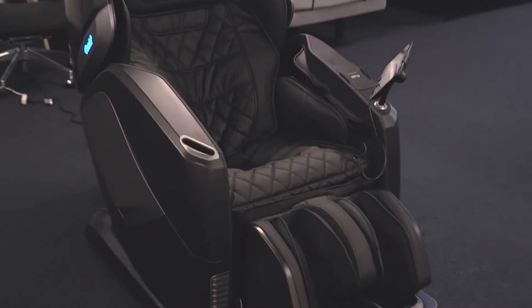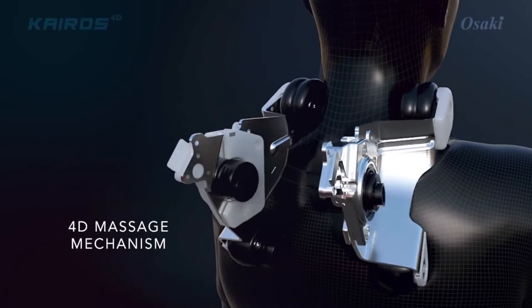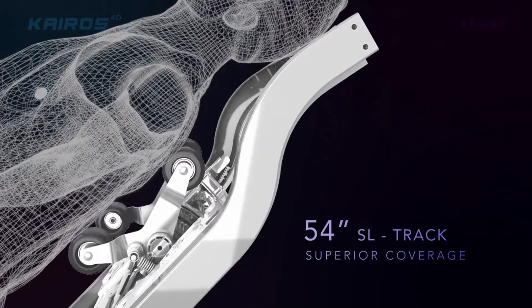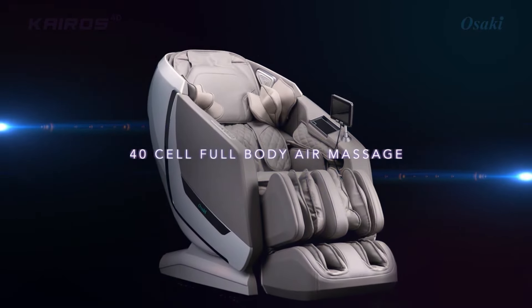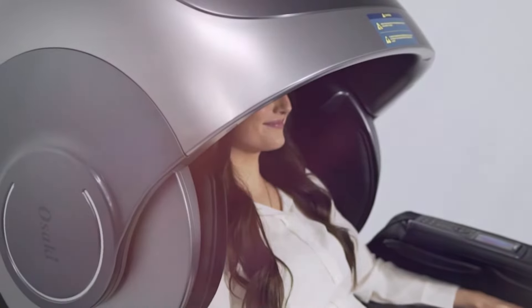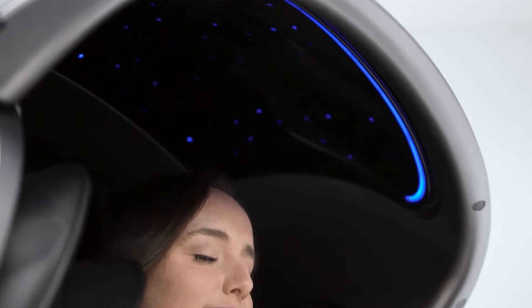If you are looking for the perfect way to unwind at home, full-body massage chairs offer a luxurious experience that can help you relax and rejuvenate. Whether you're looking to soothe sore muscles after a long day or just want to treat yourself to some well-deserved pampering, investing in the right massage chair can make all the difference.